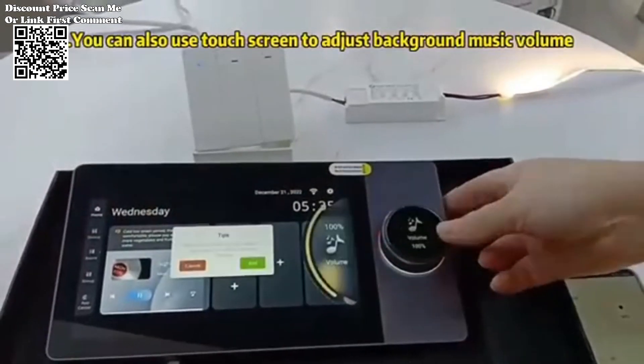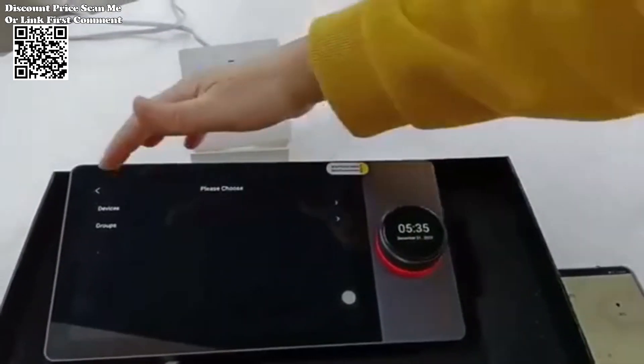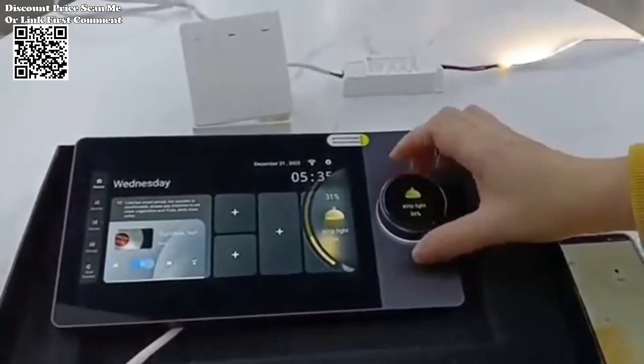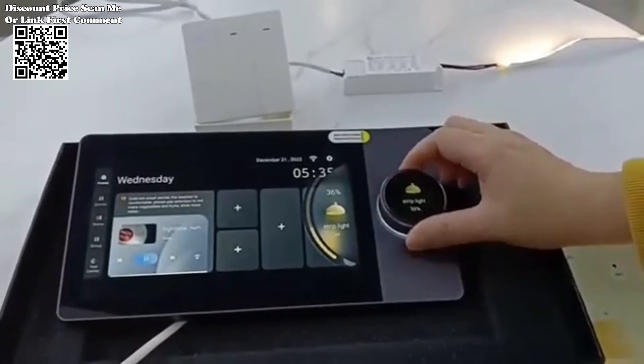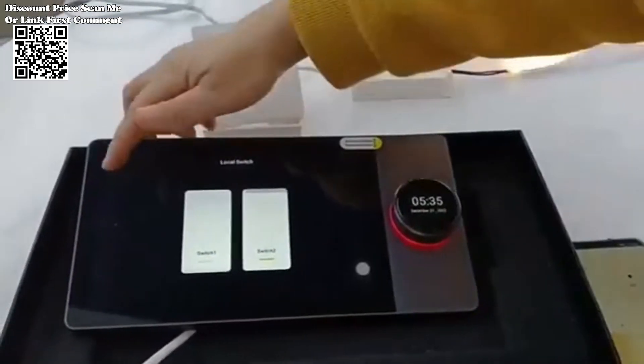The inclusion of super-strong base coaxial ceiling speakers enhances the audio experience, creating a rich, immersive sound environment throughout the home. Additionally, the panel supports real-time two-way audio communication, allowing users to communicate directly with visitors at their doorstep.